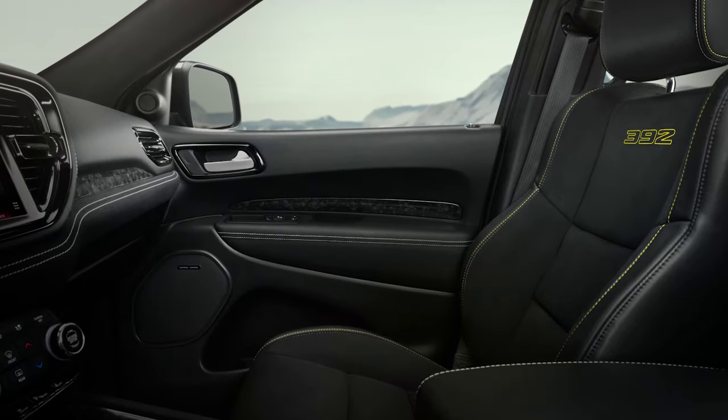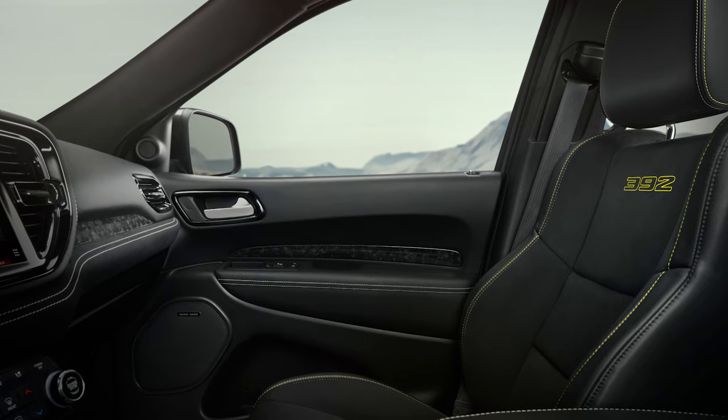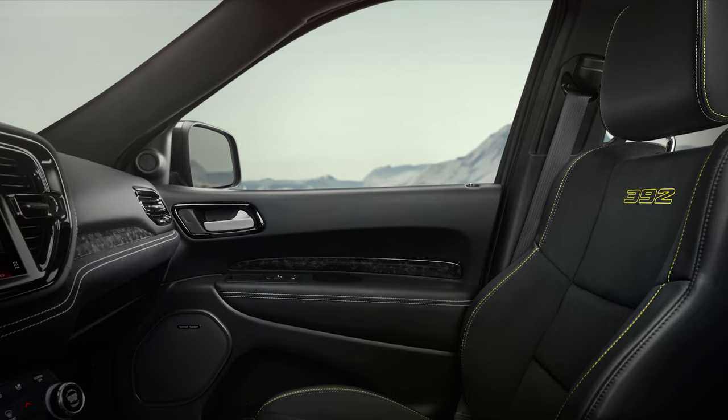Dodge is reopening the horsepower locator on their Dodge Garage website, and certain dealers will get allocations for this.